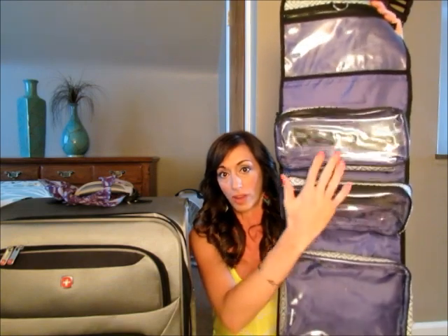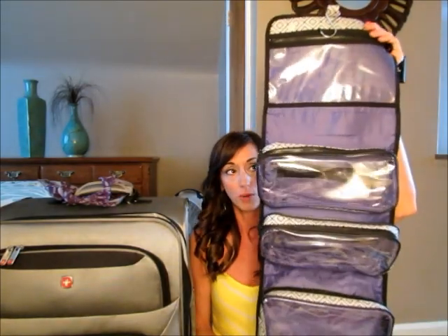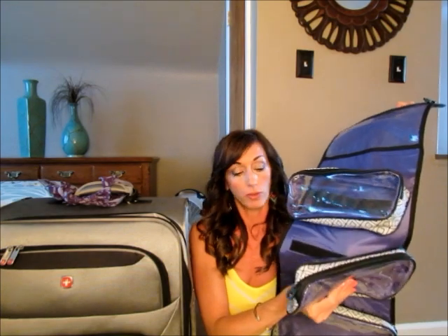I bought this hanging toiletry organizer this year and I absolutely love it. I found it at TJ Maxx, but they also have them at Target and other places. It opens up and has all these bags for your toiletries, makeup, and everything. I was able to fit so much in here — it folds up neatly and you can stick it right in your suitcase. It also has a little hook so you can hang it, and the two inner bags are removable, so it's very versatile. It was about twenty dollars at TJ Maxx and around thirty at Target.